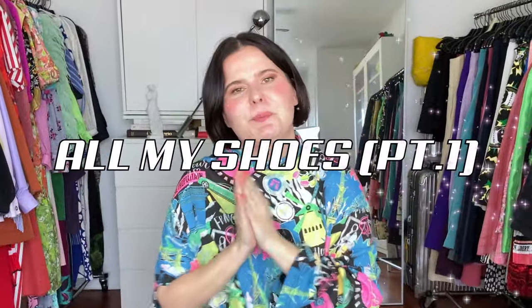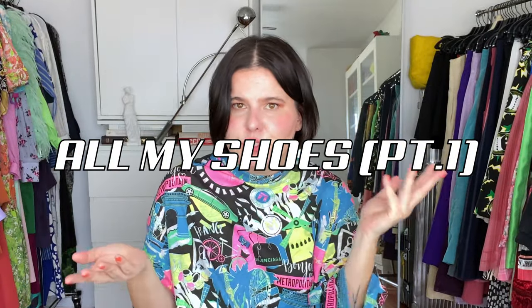Hello, welcome to my channel! I thought it'd be fun to go through all my shoes, and because I have a lot of shoes, this is part one. So let's get started with part one of my shoe collection. I'm just going to do this very randomly and pick up different shoes and talk a little about them.